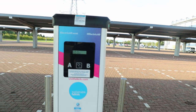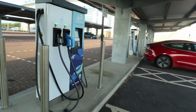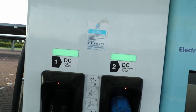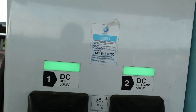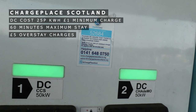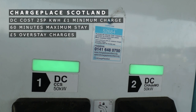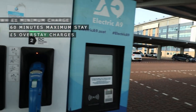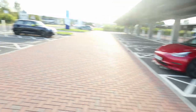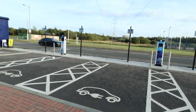We'll head over to the rapid chargers now. Same again — 25 pence per kilowatt hour, one pound minimum charge. The overstay charge of five pounds applies after just 60 minutes of use here, so you basically have 60 minutes to charge your car at the rapid chargers.